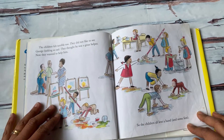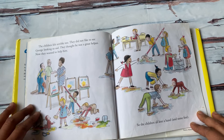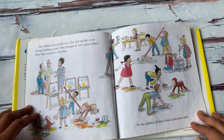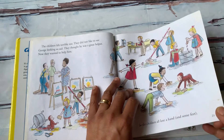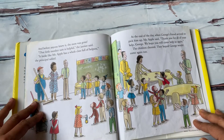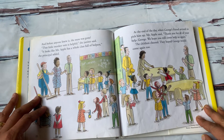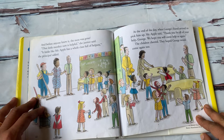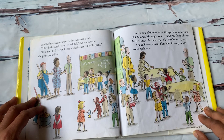The children felt terrible too. They did not like to see George looking so sad. They thought he was a great helper. Now they wanted to help him. So the children all lent a hand and some feet, and before anyone knew it, the mess was gone. "That little monkey sure is helpful," the janitor said. "It looks like Mr. Apple has a whole class full of helpers," the principal added.